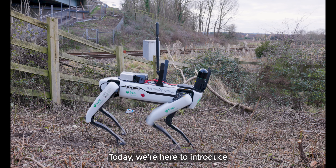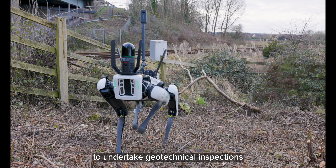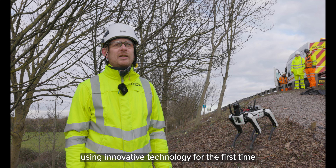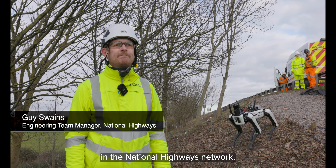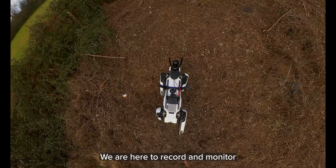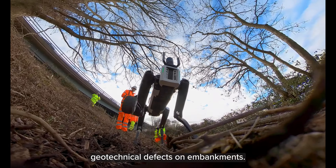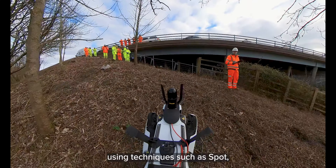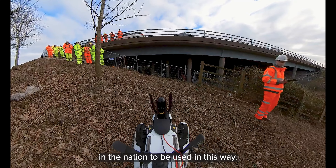Today we're here to introduce Spot the Dog, along with our partners BAM, to undertake geotechnical inspections using innovative technology for the first time in the National Highways Network. We are here to record and monitor geotechnical defects on embankments. This is a live trial using techniques such as Spot — it's the first of its kind in the nation to be used in this way.